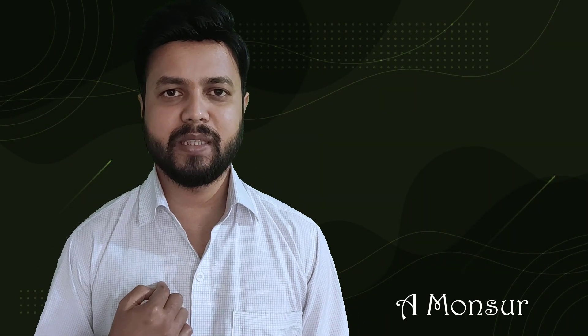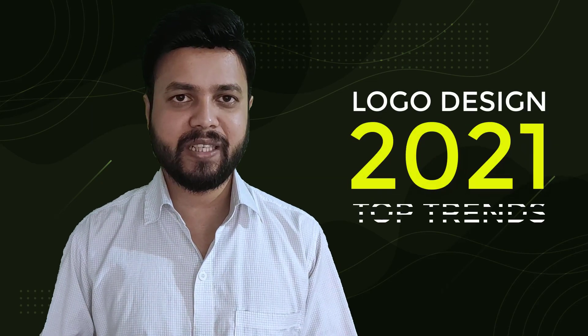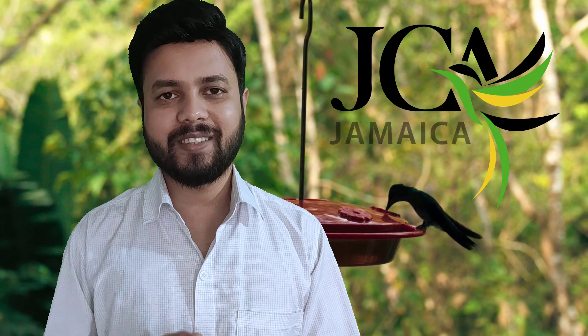Hi, welcome to Graphic Island. I am Mansoor. In this video I'm gonna share with you the logo design trends for 2021. I'll share a few logo designs which are trending at present, and at the end of this video I'll do the conclusion — Swiss type of logo design would be the best fit for designers to go with in 2021. So let's get started.